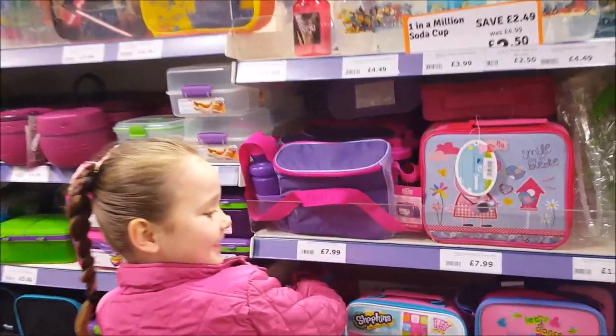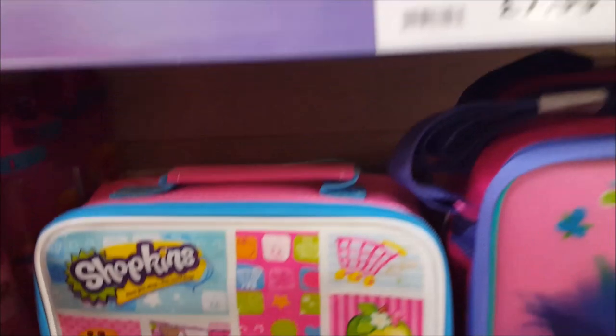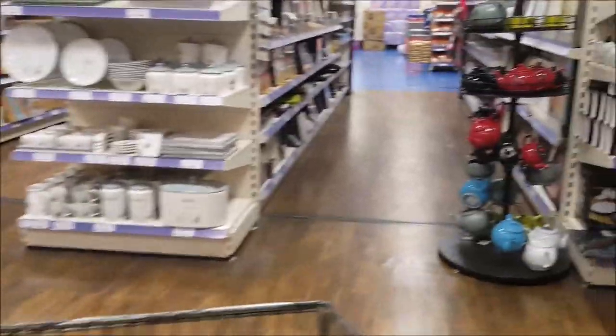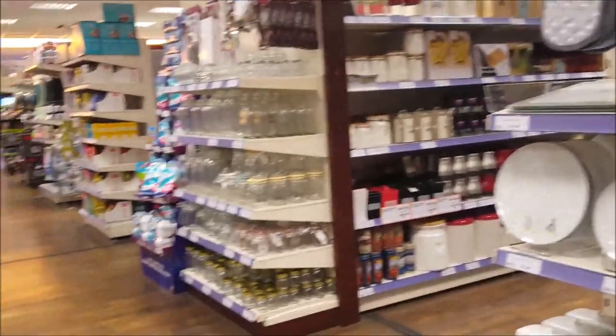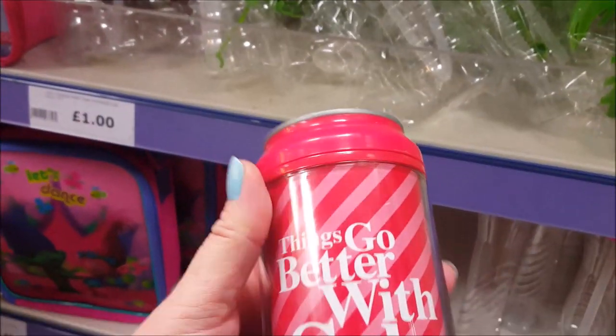Lunchboxes - oh, somebody spotted Shopkins! Phoebe loves Shopkins. Shall we look round this way, Phoebs? Right, so this is all like the cookware/homeware section. Is that a pretend Coke can? That's quite cool - 'things go better with Coke', it's like a Coke can bottle.